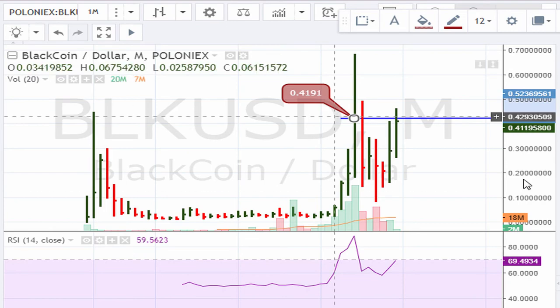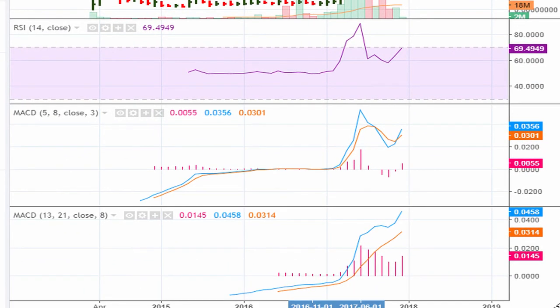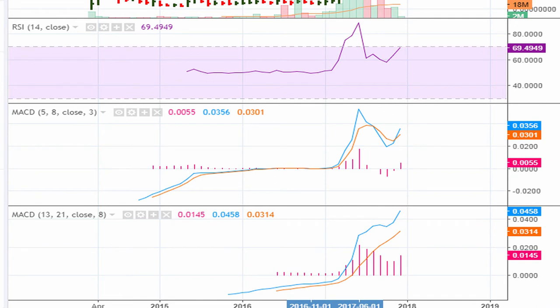As far as the parameters are concerned, we have our MACDs right now trading at new high ground — or at least one of the MACDs is breaking out — and we have the RSI right now on the monthly trading above 69.1. Those are some of the minimum requirements we need.